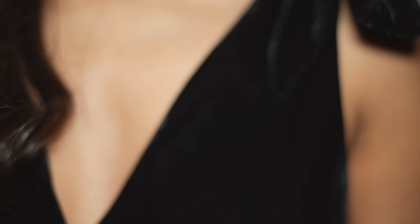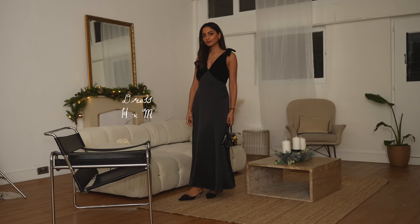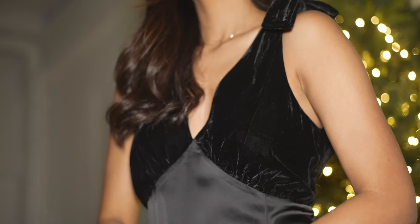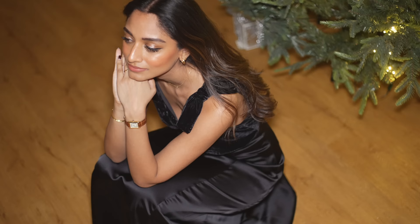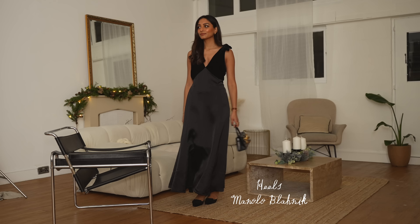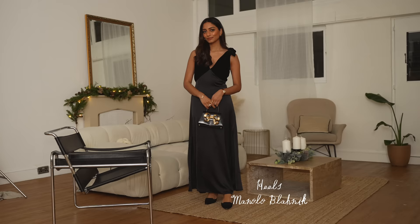You really cannot go wrong with a classic black dress, and I picked this one up from H&M. I absolutely love it — it's so classy and chic. It's something you could wear next year; it's not seasonal, not going to go out of style. It's very classic, elegant, and really comfortable. It's truly timeless and one of those dresses that would look good on everyone.